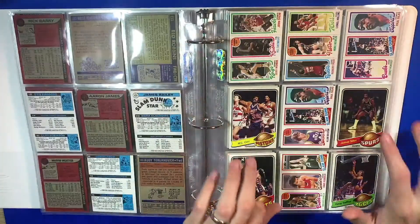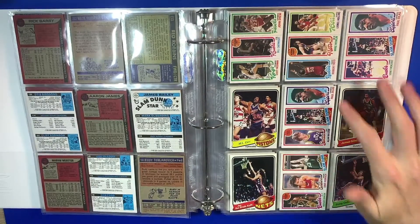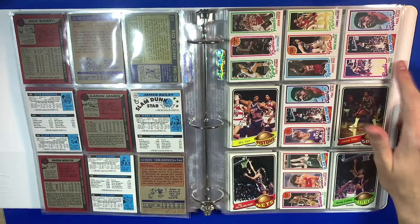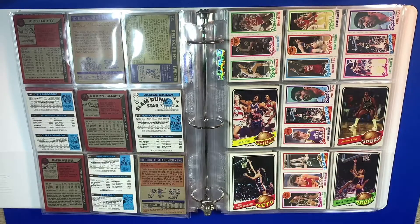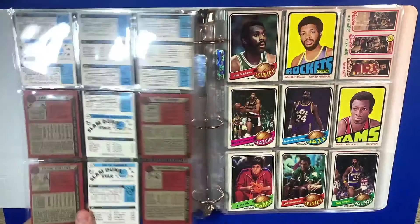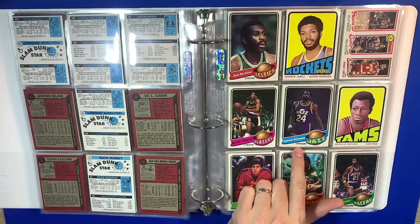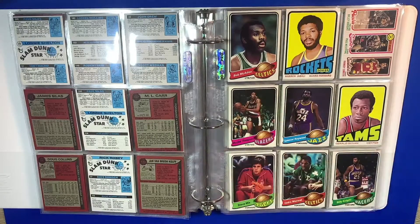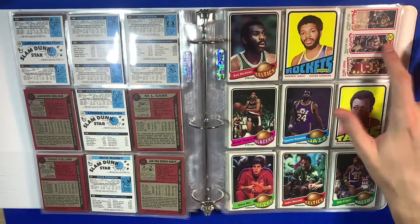Bob McAdoo with the Topps 1979-1980. You got James Silas, M.L. Carr, Alan Bristow, Paul Silas — got some cool names. Robert Reid, Sidney Moncrief — these are some big names in the 80s. Here we have another Spencer Haywood. Cedric Maxwell, a favorite of mine to watch. Bob McAdoo, Michael Thompson, Paul Westphal — some great, cool names to show in here.